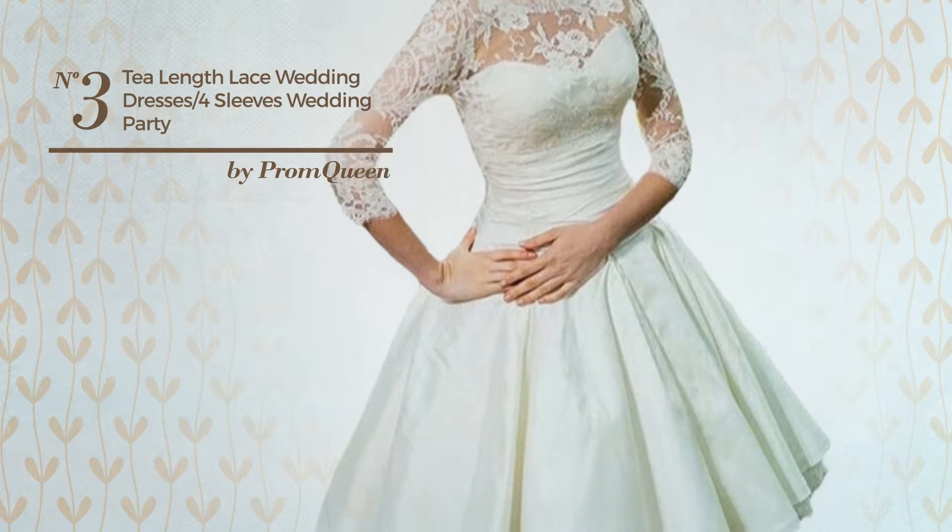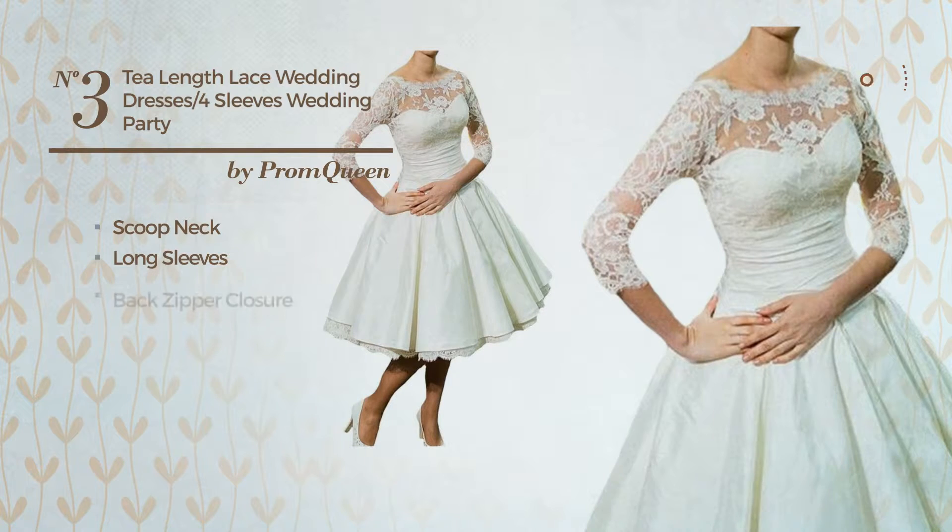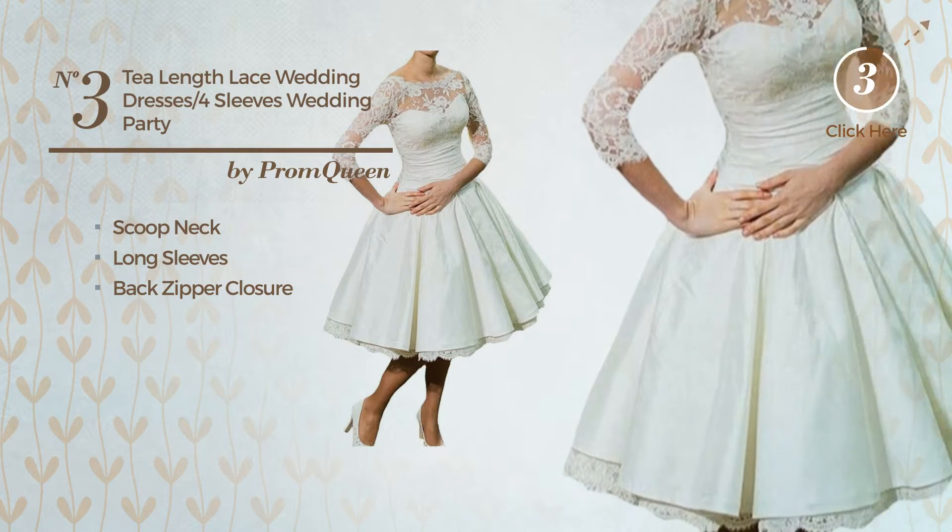Number 3. An All Cocktail Tea Length Dress. This dress includes a scoop neck, long sleeves, and back zipper closure. Available in 2 colors.